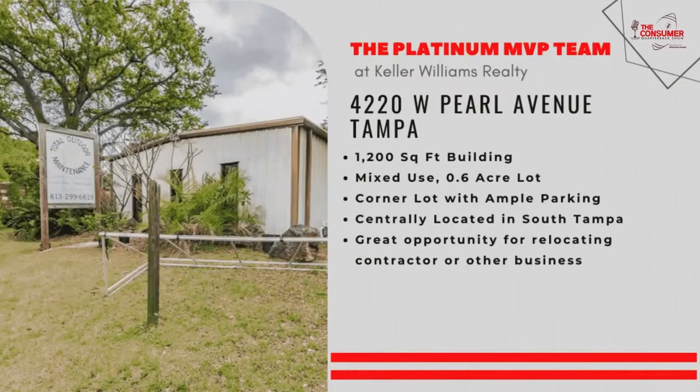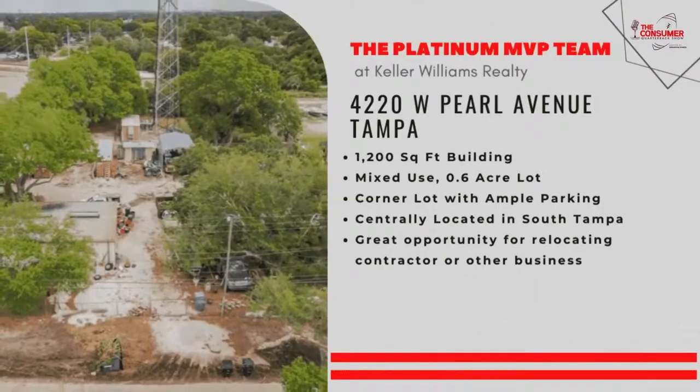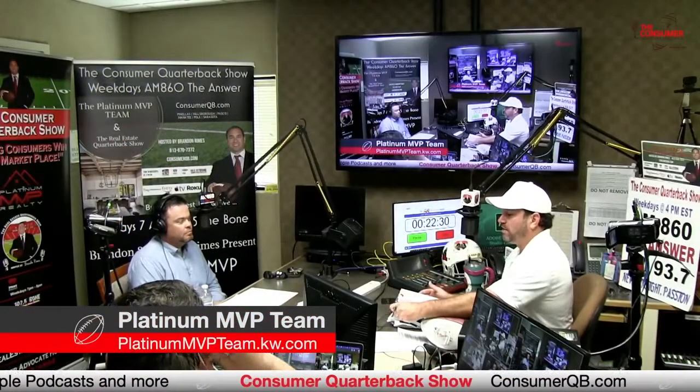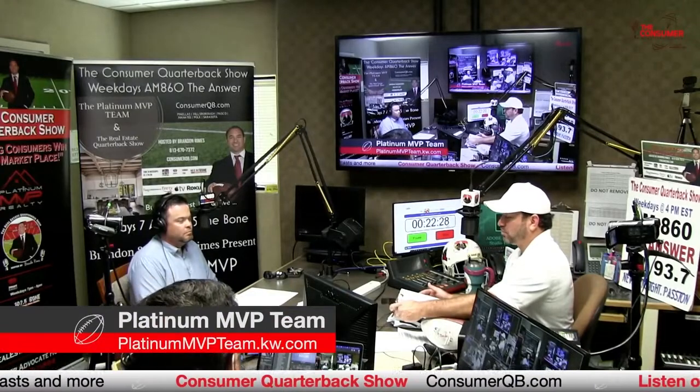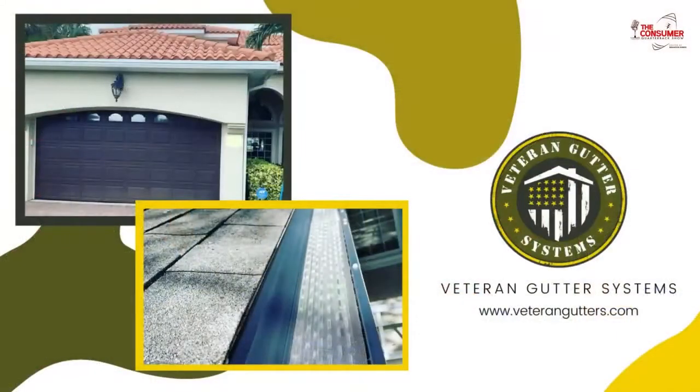You can see all of our real estate listings at platinummvpteam.kw.com. I'm going to give a quick shout-out to our friend Brandon Porter over at Veteran Gutters. If you're thinking of putting gutters on your home, reach out to Brandon and his team. They're veterans, they served our great country, and he has American-made products as well. Veteran Gutters, longtime friends of the Consumer Quarterback Show.